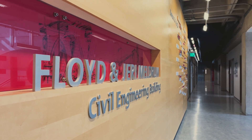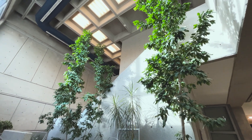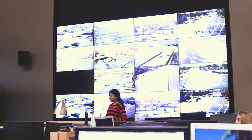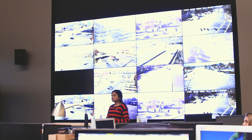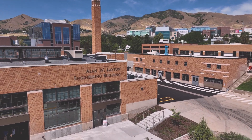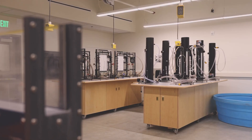Students enjoy the special design labs, study spaces, lecture hall, and lounge. The building also houses a traffic simulation lab using real-time data from Utah's Department of Transportation. The nearby Layton Building, recently renovated, provides civil students with additional state-of-the-art labs and equipment.